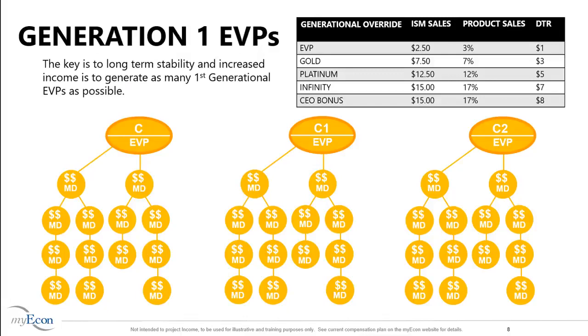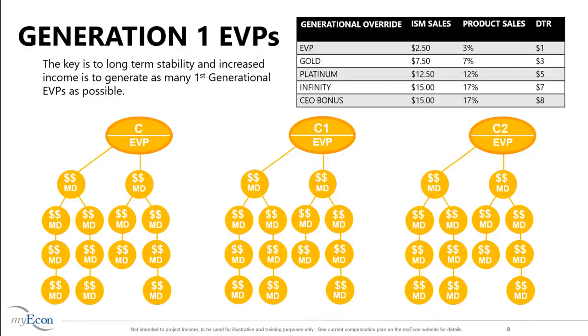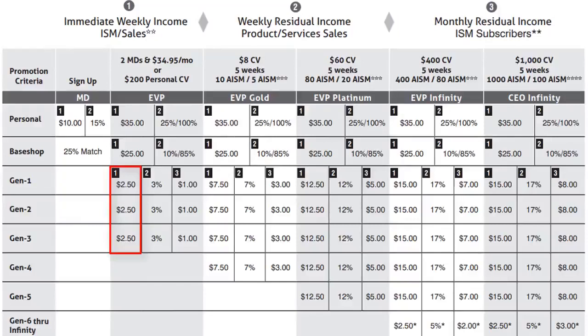The key to building long-term stability and increased revenue is to generate as many first-generation EVPs as possible. This is done by helping Marketing Directors in your base shop become Executive Vice Presidents. Once they become EVPs, they want to build as many base shops as possible and earn $25 for each Marketing Director sponsored in their base shop. The amount you are paid is based on your qualified rank: $2.50 as an EVP, $7.50 as EVP Gold, $12.50 as EVP Platinum, and $15.00 as EVP Infinity or CEO Infinity.